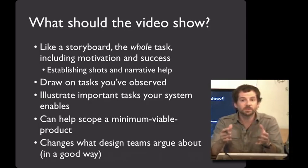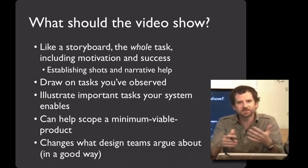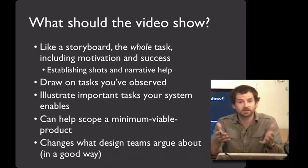Video prototypes are also a great time for you to take what you learned in the field and put it to use. Draw on the tasks that you've observed and elaborate on them when making your prototype. When you think about the tasks that you want your system to perform especially well, those are things you should showcase in the video prototype. In this way, a video prototype is a great way of figuring out what your minimal viable product is. In the video — in the minimum viable product. Not in the video — doesn't need to be in the first round.